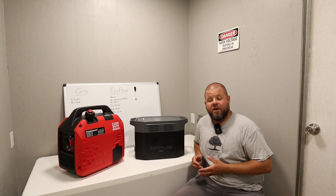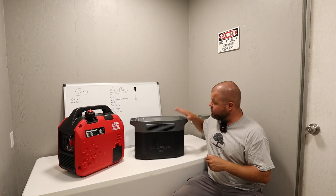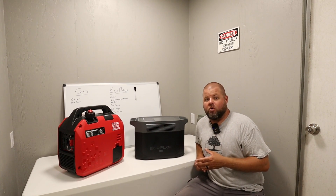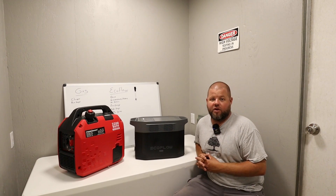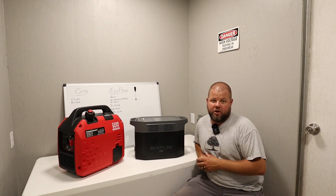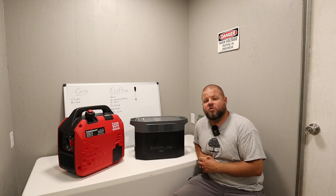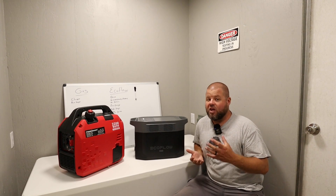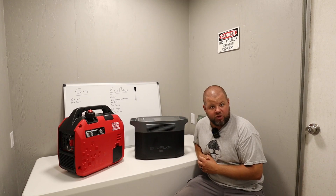EcoFlow asked me to make this video. I'm not getting paid to make it, but if you use the link down in the description to purchase the new Delta II Max, I do earn a small commission — it doesn't cost you a dime extra. I'll have a discount code down there as well, which will get you some money off, so it's worth it to use my link. If you purchase the new Delta II Max within the next few weeks, they're offering incentives including free solar panels and some other discounts as well.